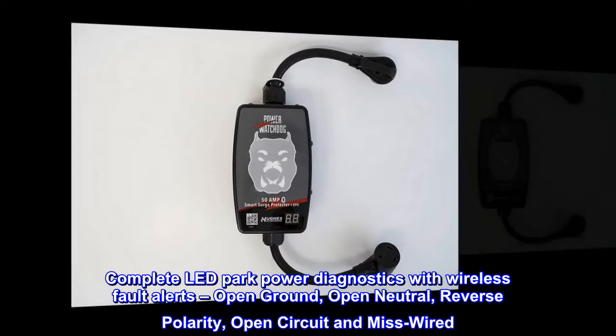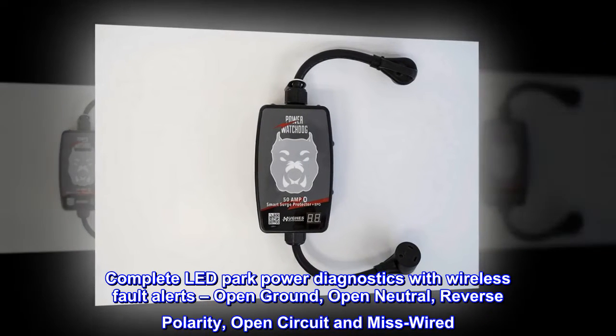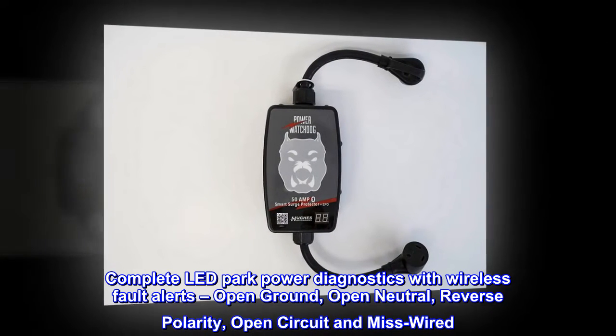Complete LED Park Power Diagnostics with Wireless Fault Alerts: Open Ground, Open Neutral, Reverse Polarity, Open Circuit, and Miswired.